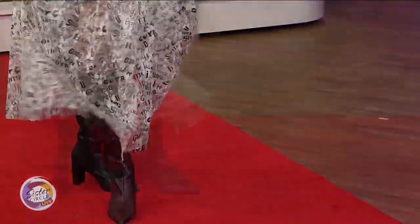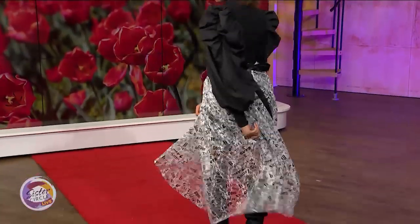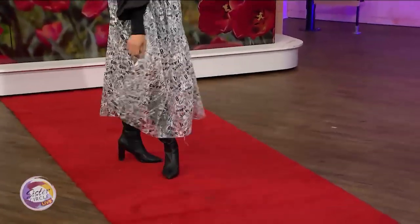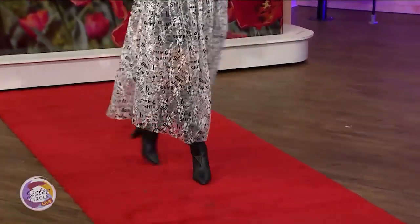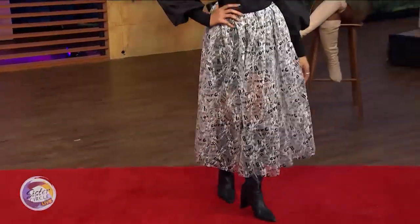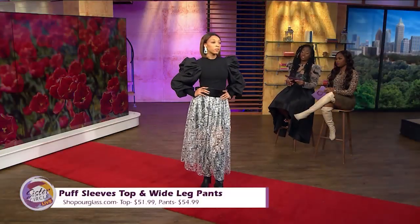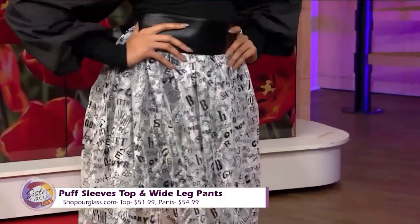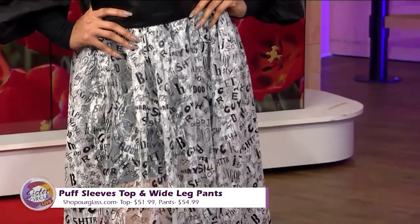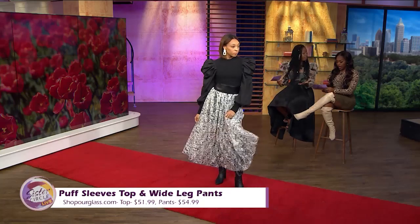I like the flow of the skirt and it's sheer. Spring is coming up so you want to wear looser, breathable fabrics. She looks nice and feels wonderful — a boost of confidence. She has a biker short underneath just to bring that sheer out with a little pop of color. She has on boots too. The puff sleeve top is $51.99 and the skirt is $29.99 — all available on shophourglass.com.